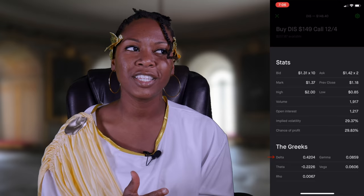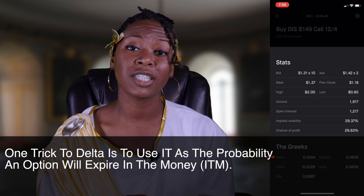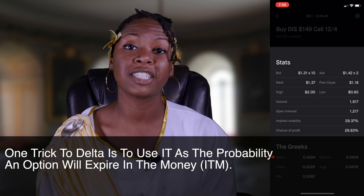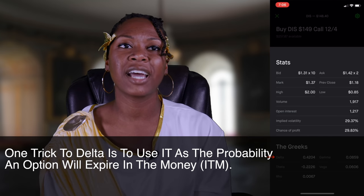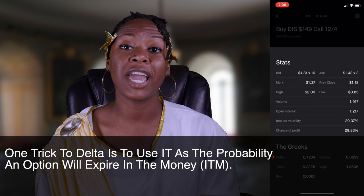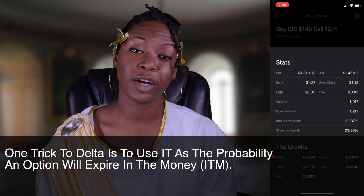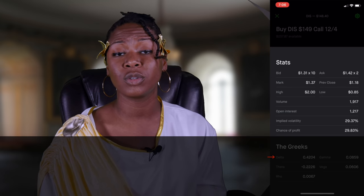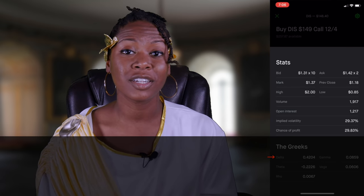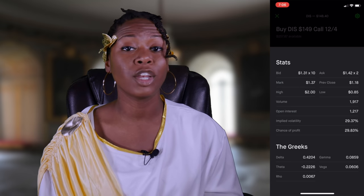One trick a lot of people use for delta is they use it as a probability of their option expiring in the money. So if you have a stock that has a delta of 0.8, many people would say you have an 80% chance of this option expiring in the money. Because of how important delta is, a lot of traders ask: what changes delta? Does delta stay the same? No, it doesn't.